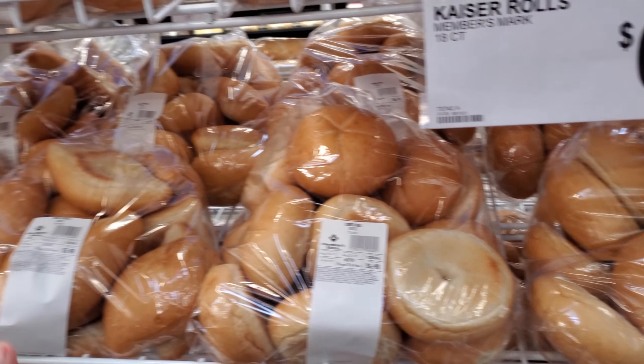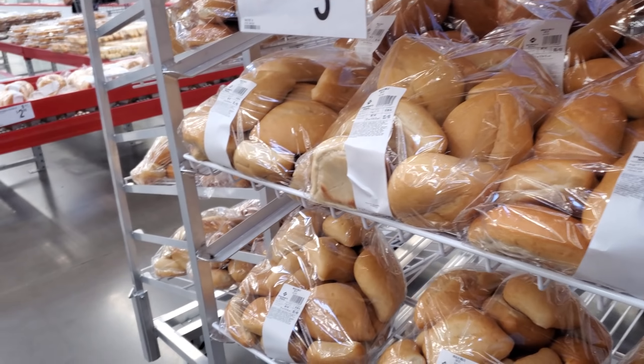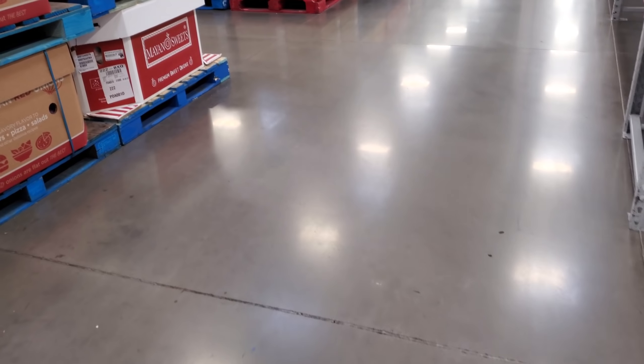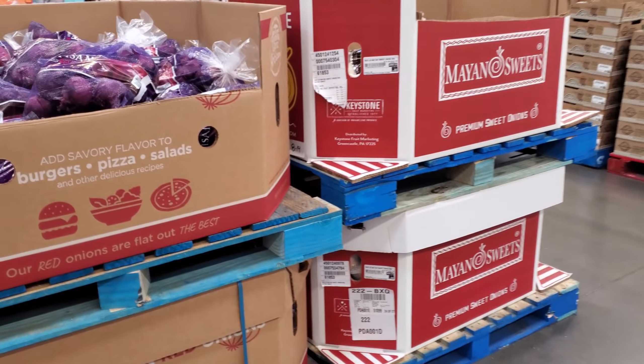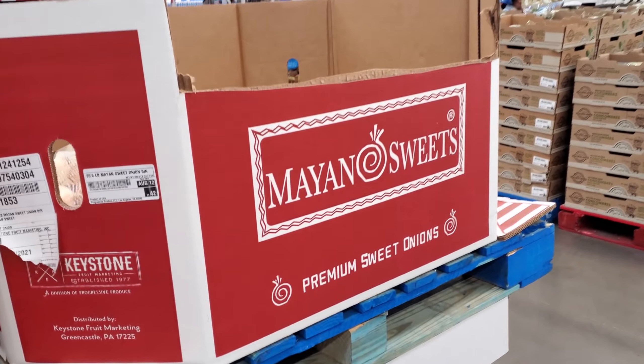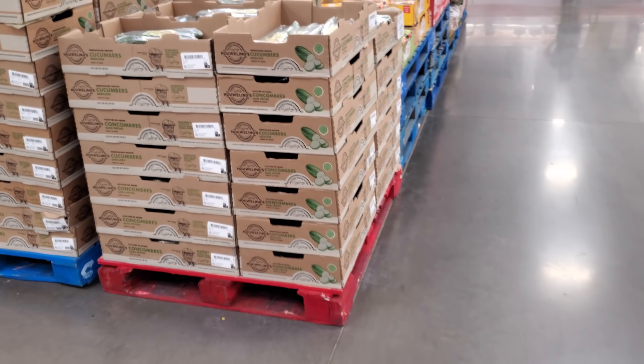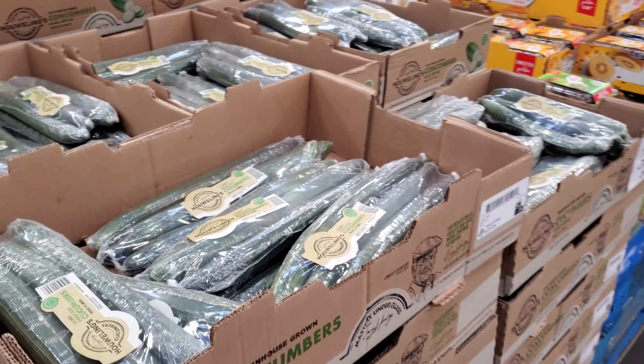I saw a video yesterday — somebody was watching a lady look at French bread, and you know how at the grocery store sometimes they're not sealed? She was pulling out all the French bread with her hand and putting it back in. She did it to like multiple loaves. I'm like, oh no — I'm never buying open French bread again. It's just kind of odd for someone to do that.